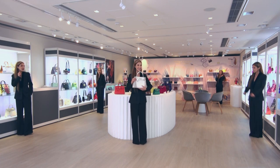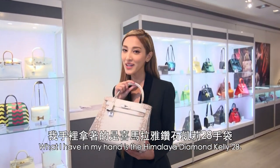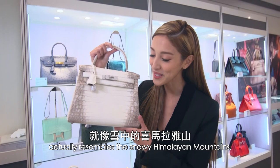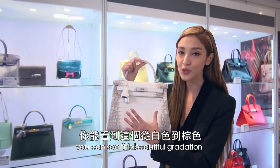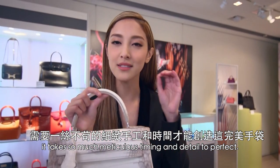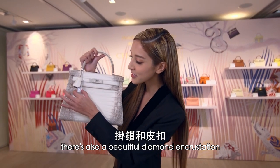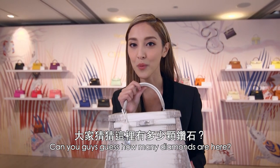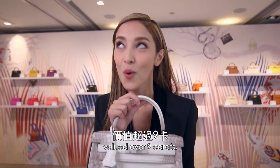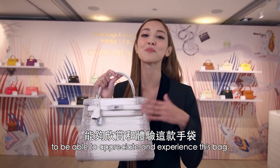I found it! Look what I found! This is the one bag that I was most looking forward to seeing today. What I have in my hand is the Himalaya Diamond Kelly 28. As you can see, the bag itself actually resembles the snowy Himalayan Mountains, and you can see this beautiful gradation dyeing process from white to brown. It's so unique, it's so rare, it takes so much meticulous timing and detail to perfect. There's also a beautiful diamond encrustation on the lock and here as well. There are over 200 diamonds valued over 9 carats. So even though at this very moment I cannot possess this bag, I'm very happy today to be able to appreciate and experience it.